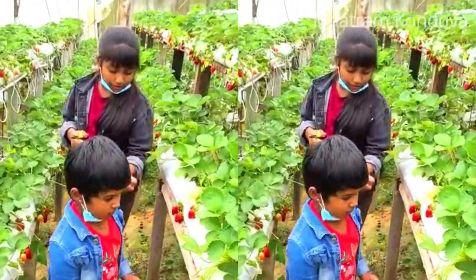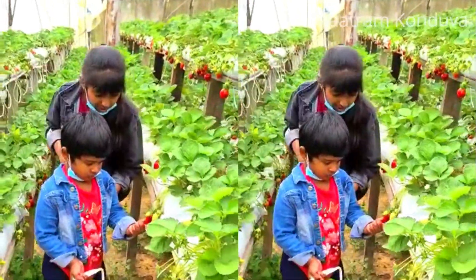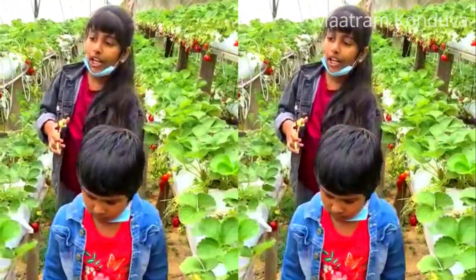Here you will also find strawberry-themed souvenirs, keychains, bags, and cushions available for purchase.